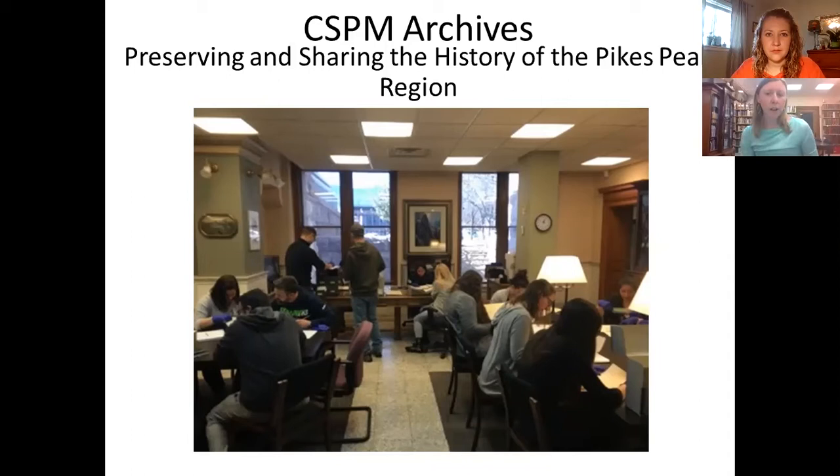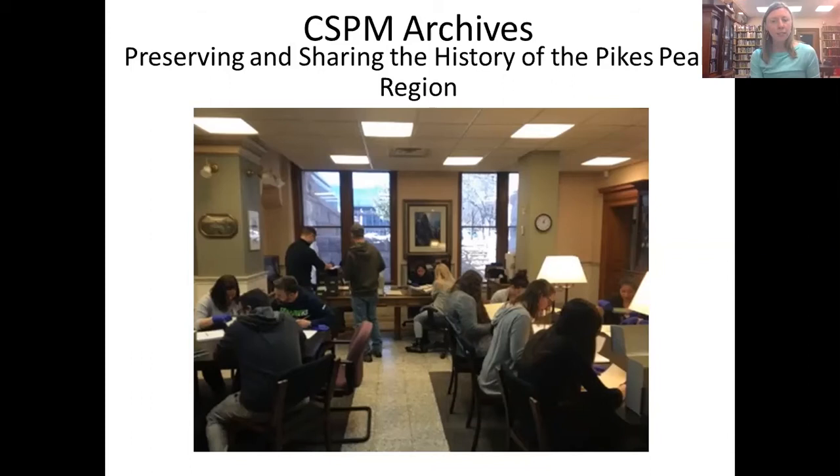The Colorado Springs Museum's mission is to build a lasting connection to the Pikes Peak region by preserving and sharing our cultural history. We have been a collecting institution since 1896, and since then, because of generous donors, our archival collection has grown to over 6,000 cubic feet of manuscript materials, oral histories, film reels, photographs, maps, blueprints, a reference library, city directories, and more.